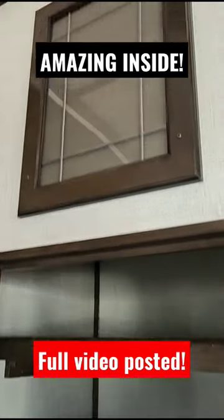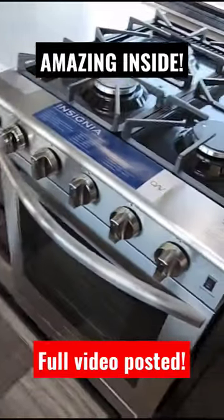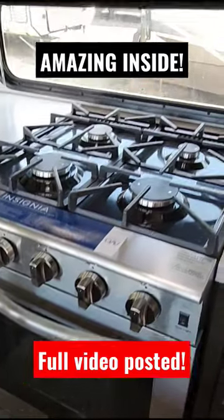It is a good size pantry. Solid surface countertop. You have a four burner gas cooktop — this is an Insignia. They have the upgraded stove range in here.